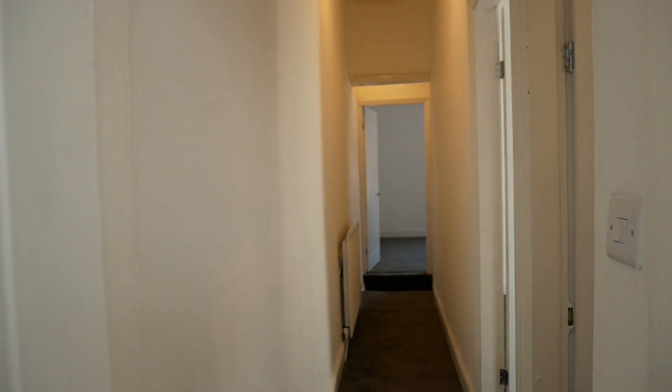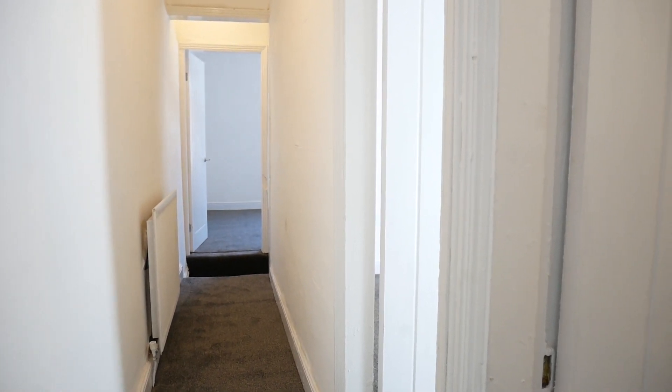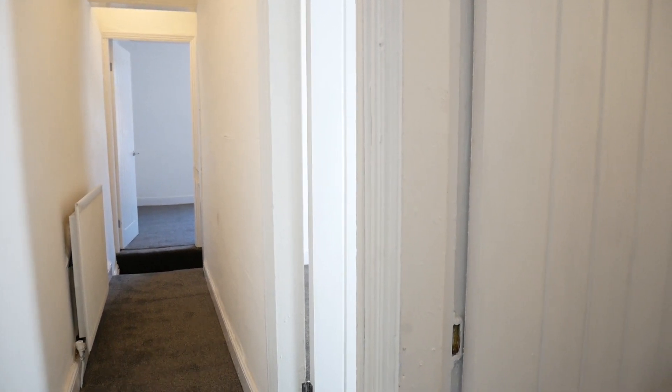So if you're interested in this property, you will need to contact Sanderson James on 0161 231 9696. Thank you for watching.